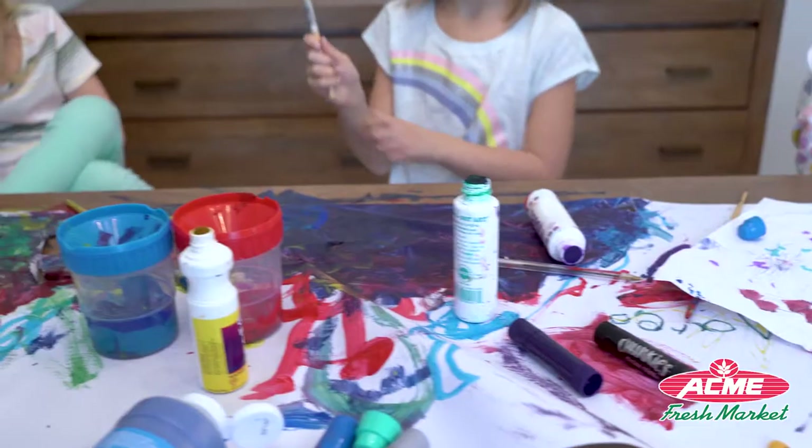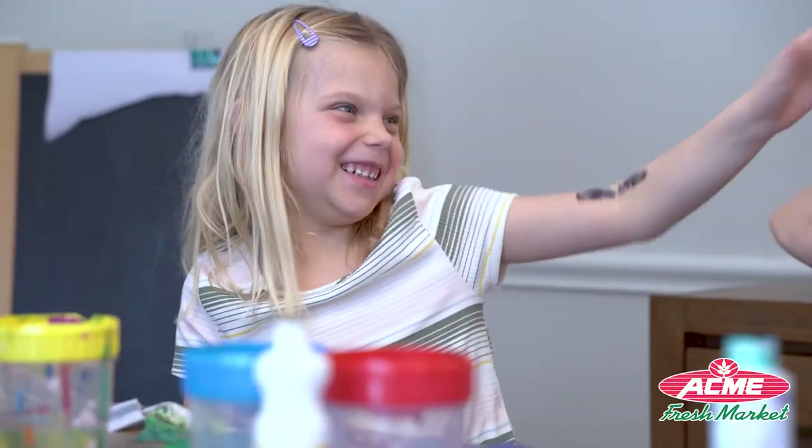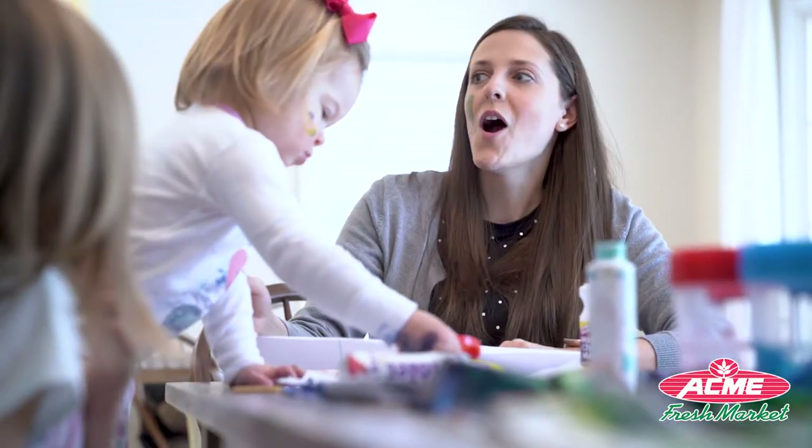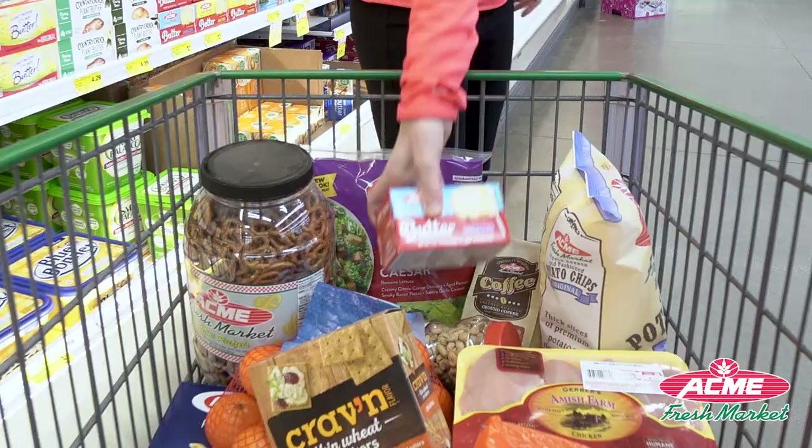Let Acme Fresh Market make doing it all just a little bit easier. With the new Acme Fresh Market app, you can be at the grocery store no matter what you're actually up to. The new Acme Fresh Market app makes it easy to multitask.